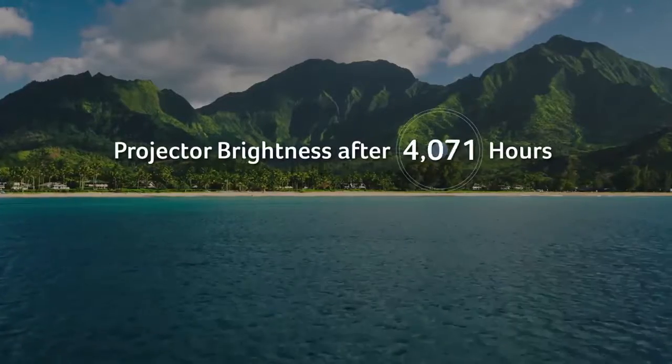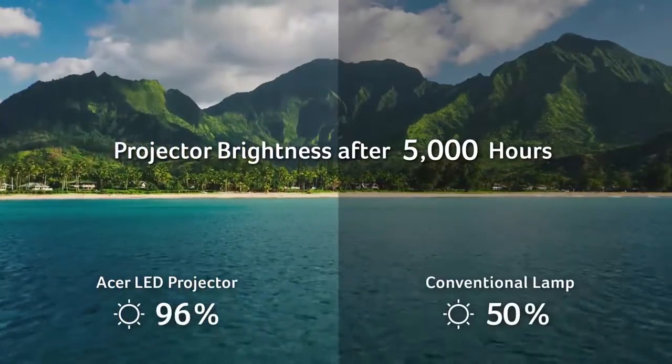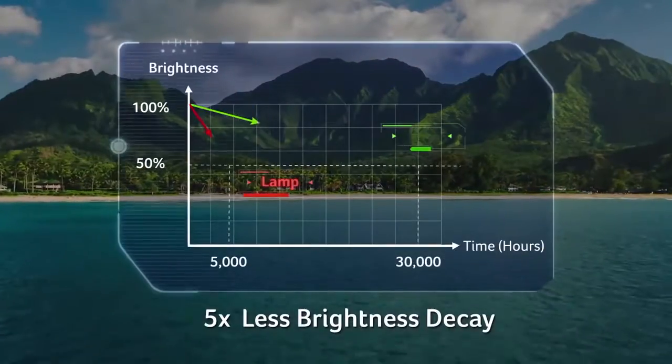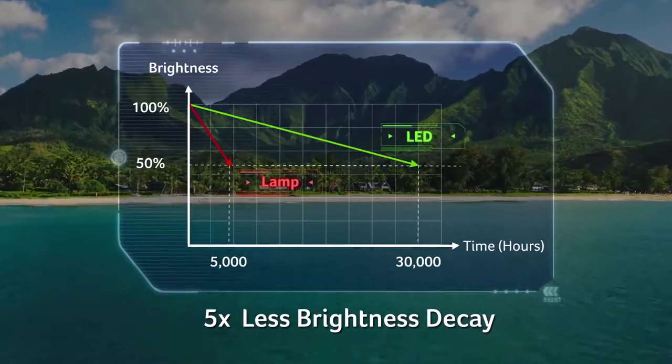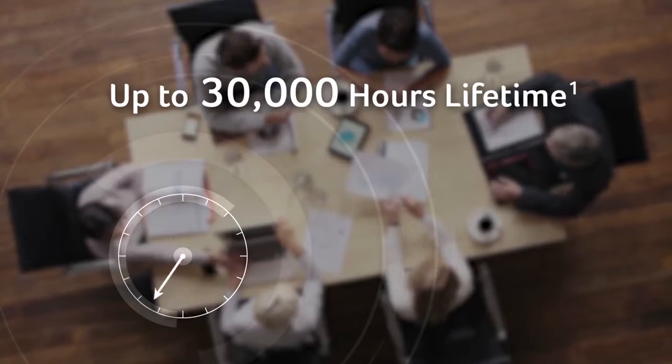You'll also enjoy long-lasting, consistent brightness. An LED light source has 5 times less brightness decay than a lamp-based model and a longer lifetime. That means if you use this projector for 8 hours a day, you can use it for 10 years.